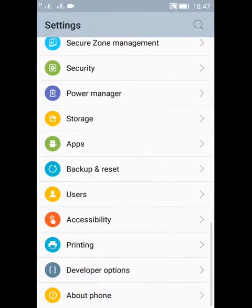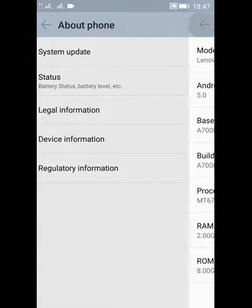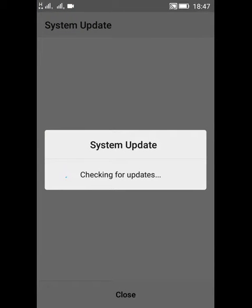I go to Settings, then About Phone — Lenovo A7000A — and then I click on System Update, and now it is checking for update.